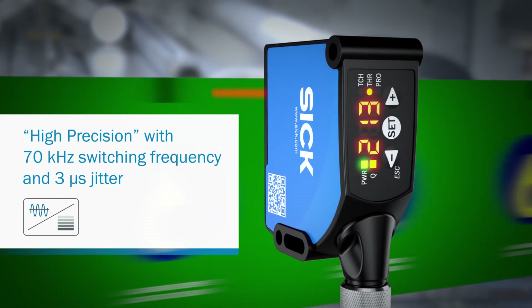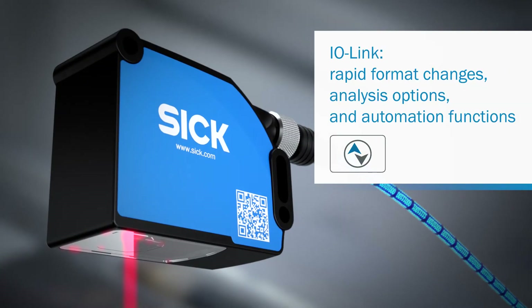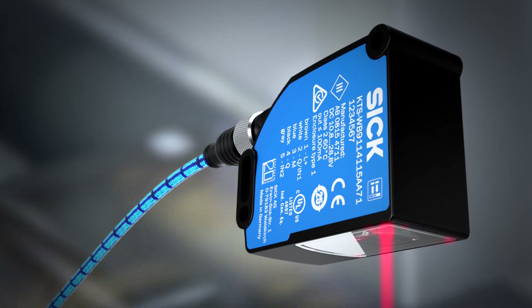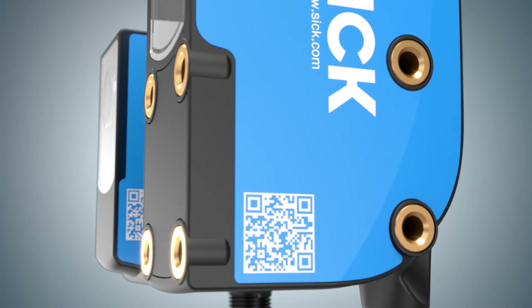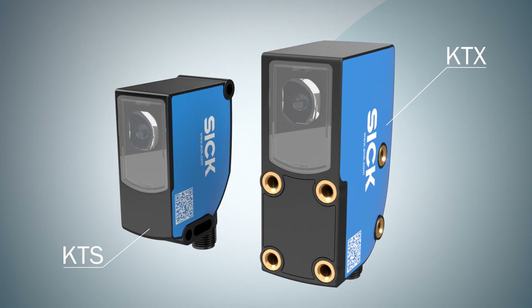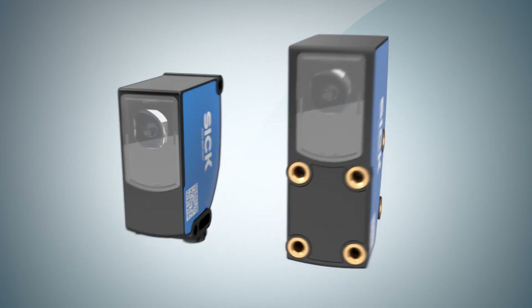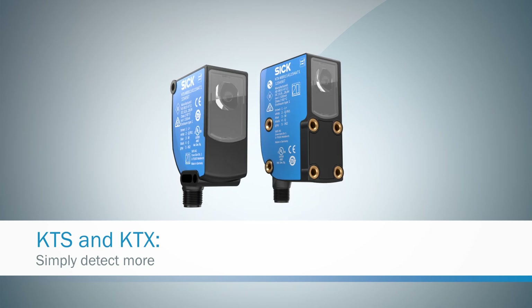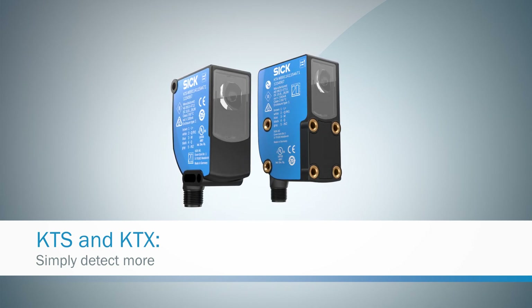More communication: thanks to IO-Link, they are ready for the challenges of tomorrow. Available in a well-known hole pattern or innovative housing for the machine concepts of the future. The new contrast sensors from SICK — faster, smaller, better. Otherwise, nothing has changed.